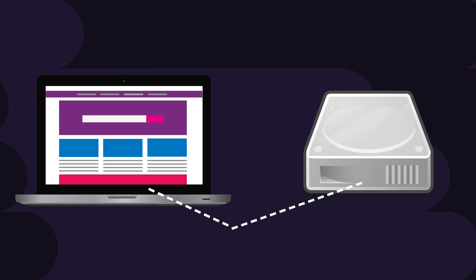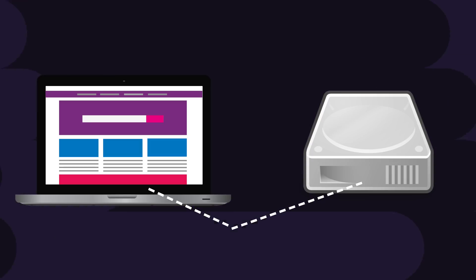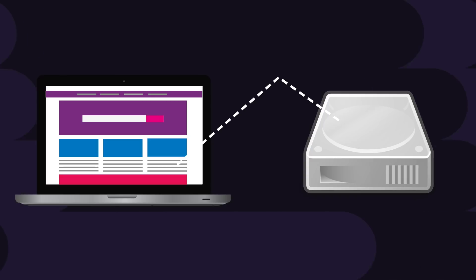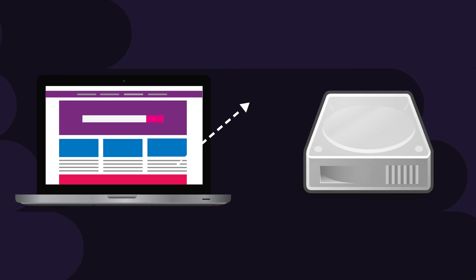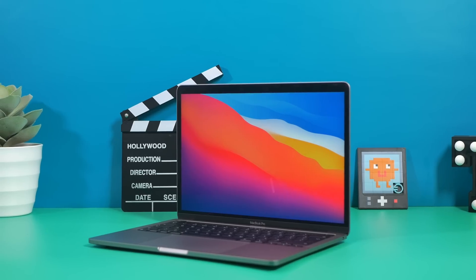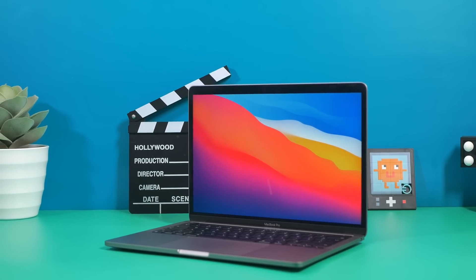SSDs are typically made of NAND cells which store bits of data. Reading data from NAND cells has no real effect on the SSD's life, but every time you write to these cells, they get damaged slightly. macOS ensures the write load is evenly distributed over the SSD's cells, but cells written to enough times can no longer reliably store data. This means SSDs have a limited number of write cycles before failure, and professional enterprise SSDs can handle more writes than consumer-grade ones.